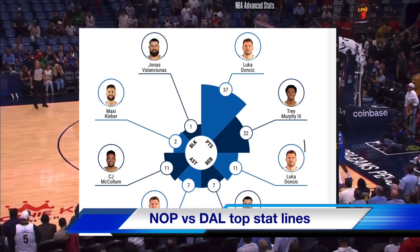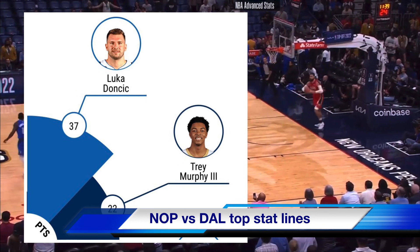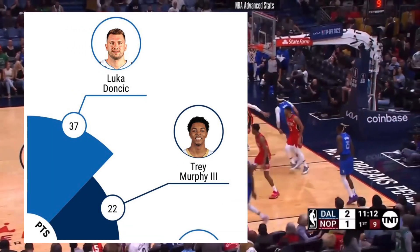This is a breakdown of the top stat lines from the New Orleans Pelicans versus the Dallas Mavericks. In terms of scoring, we saw a monstrous 37 points from Luka Doncic, who dominated inside the paint.